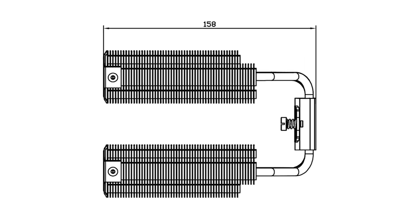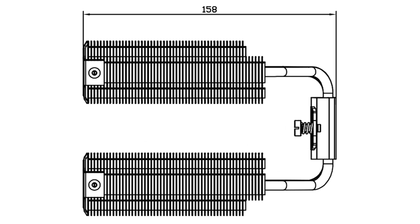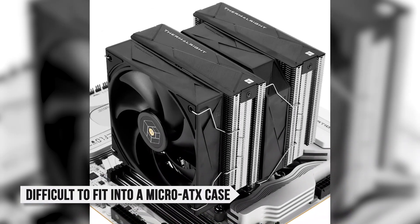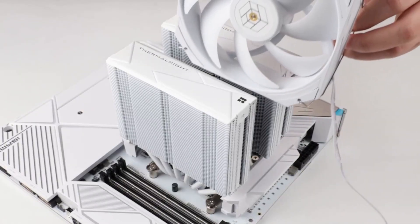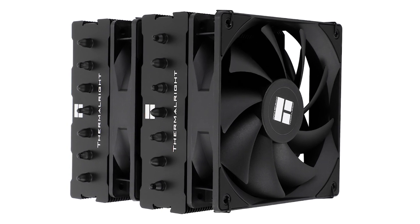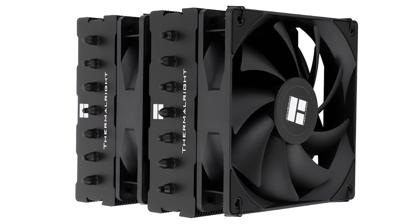The heatsink has an overall height of 158mm, so it will fit into most ATX cases. If you have a micro ATX case, fitting this cooler will be very difficult — that's ultimately the main downside of this cooler. It delivers fantastic performance for the money, but people with smaller cases will have a hard time installing it. It's also worth noting that not everyone loves the look of a gigantic air cooler, so that's something to consider as well.